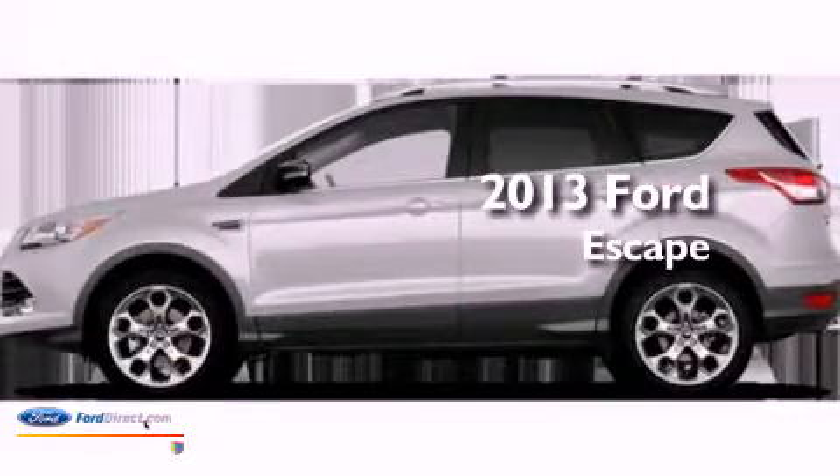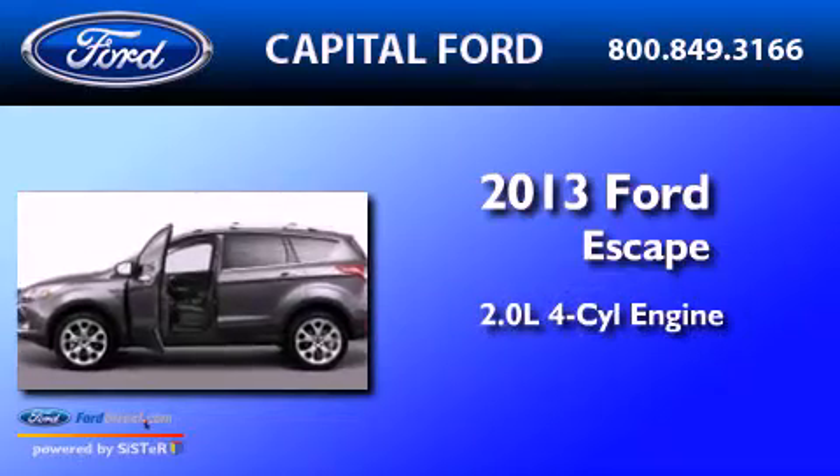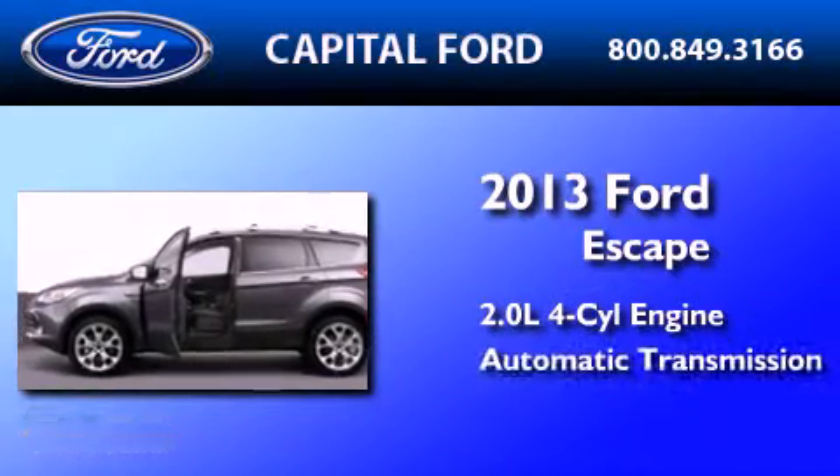This is a brand new 2013 Ford Escape. It has a 2.0 liter 4-cylinder engine and an automatic transmission.